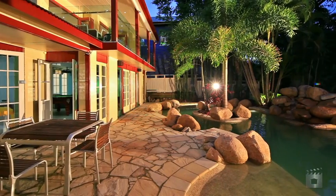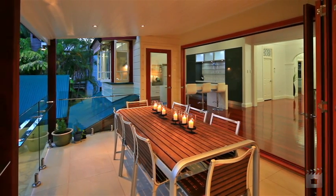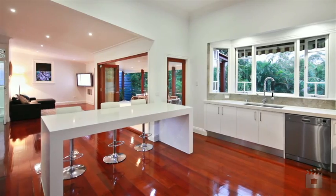An entertaining deck is perfect for barbecues and lazy afternoons, kicking back with family and friends. And for the big kids, there's also a sunken entertaining area that faces a huge plasma TV.